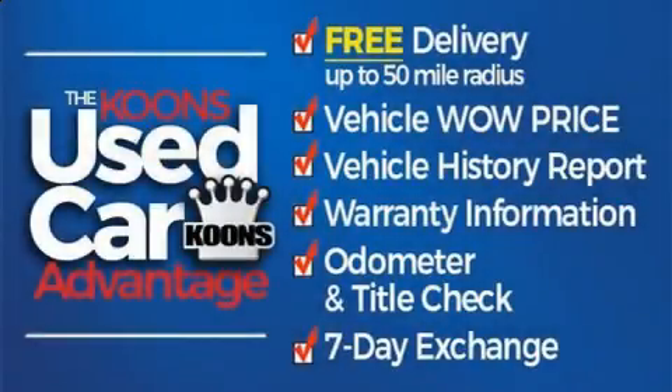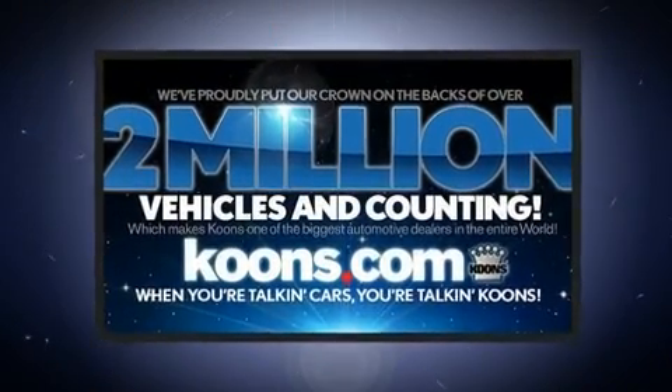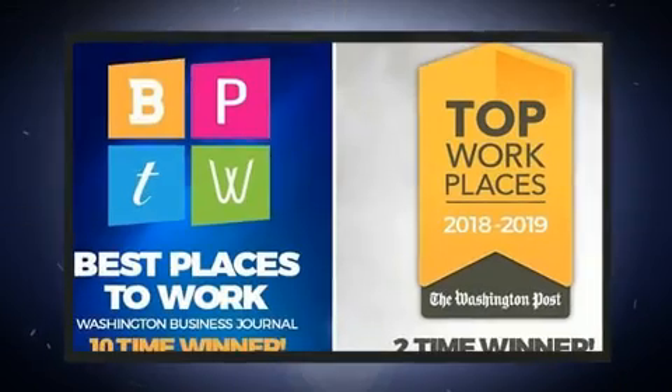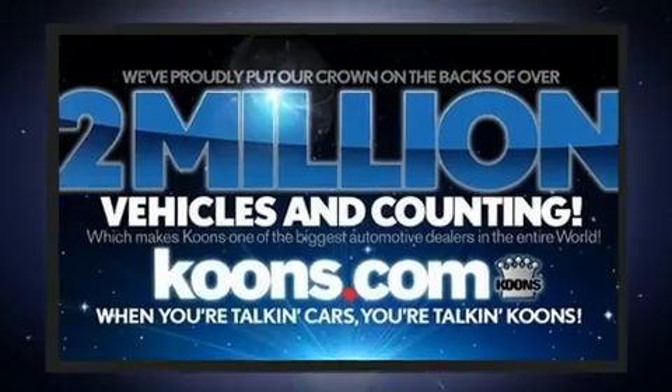Step into the 2020 Lexus ES350. This four-door, five-passenger sedan is waiting for you to take home. It features a front-wheel drive platform, an automatic transmission, and the 3.5-liter six-cylinder engine.